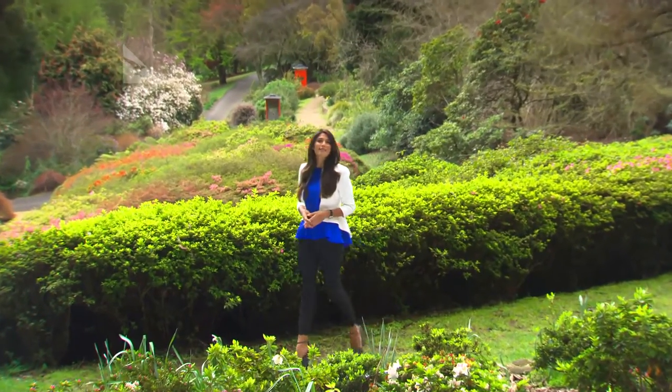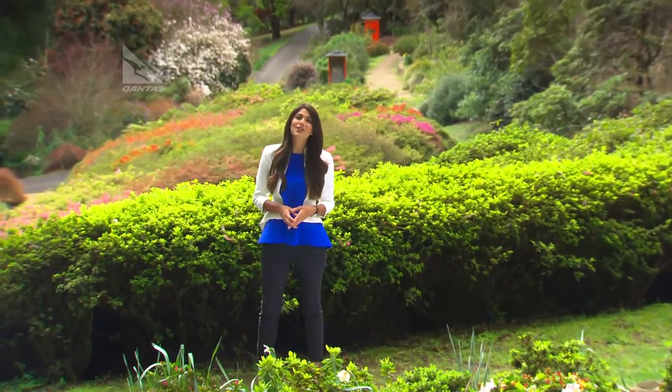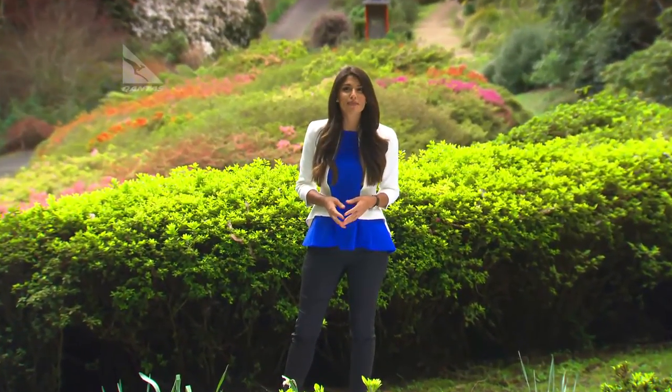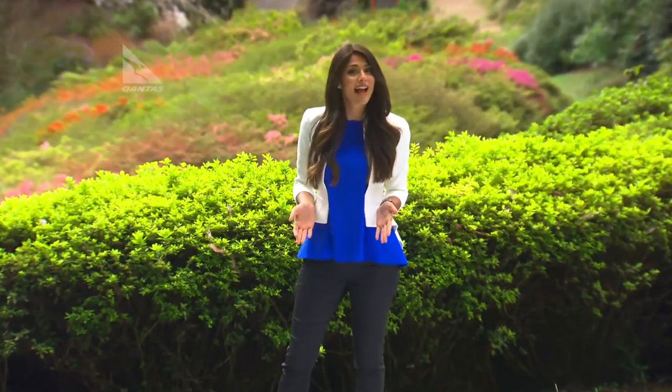Well, it's spring — the perfect season to get out and enjoy Australia's stunning natural beauty. And what better place than right here in the magnificent Dandenong Ranges, about an hour from Melbourne.